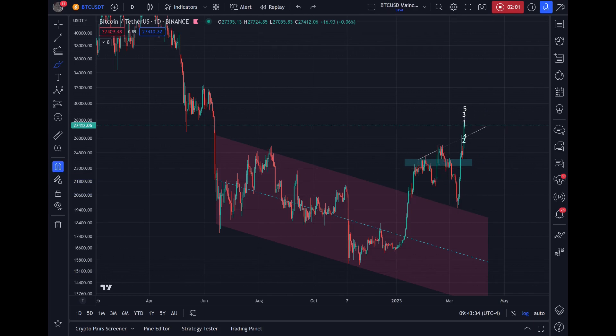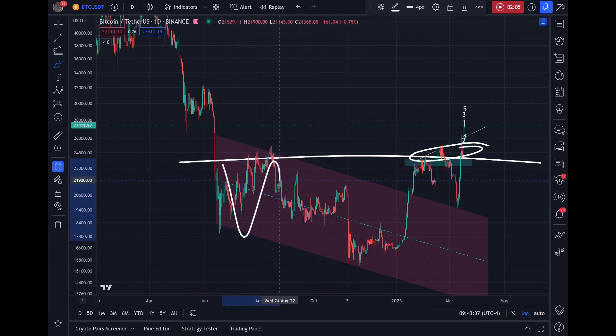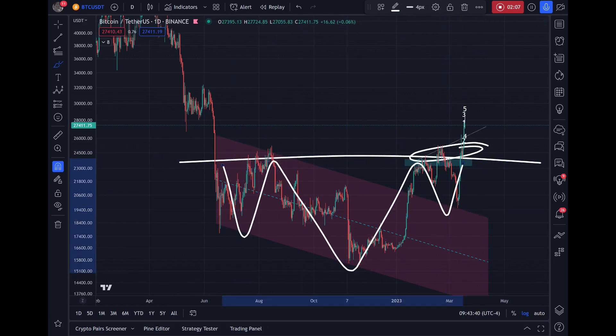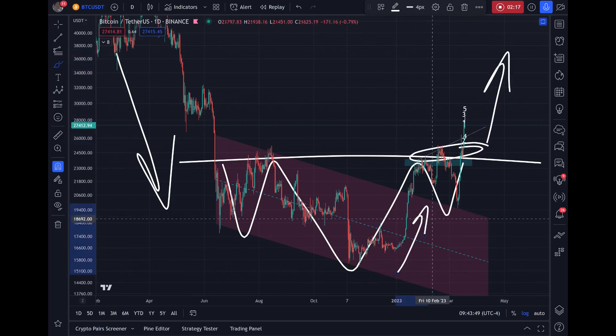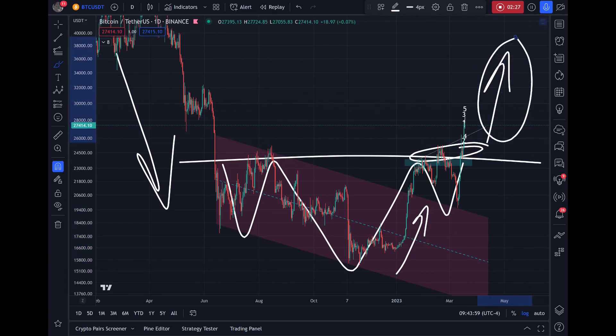After this, we came up into this region, which is the neckline of an inverse head and shoulders — a bullish reversal pattern. It would be the reversal of this downtrend into a new uptrend. Most market participants do not consider this a bull market; they only wait for this. I've talked about this ad nauseum on the channel. This is wave three.